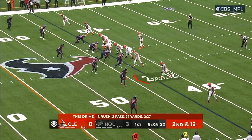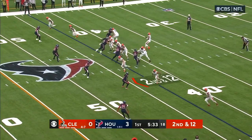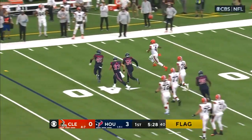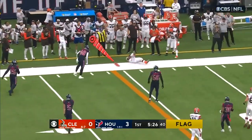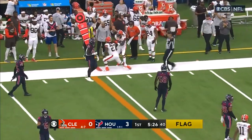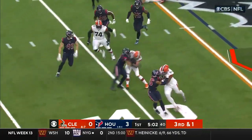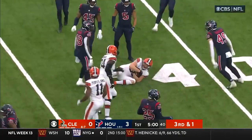The lineup here from the gun on second and 12 — we'll see the run-pass balance. Watson looking for some daylight, everyone covered initially. Surveys, throws, and completes. It's Hunt. First down and more — it'll miss direction. First down and more, it's Harrison Bryant.